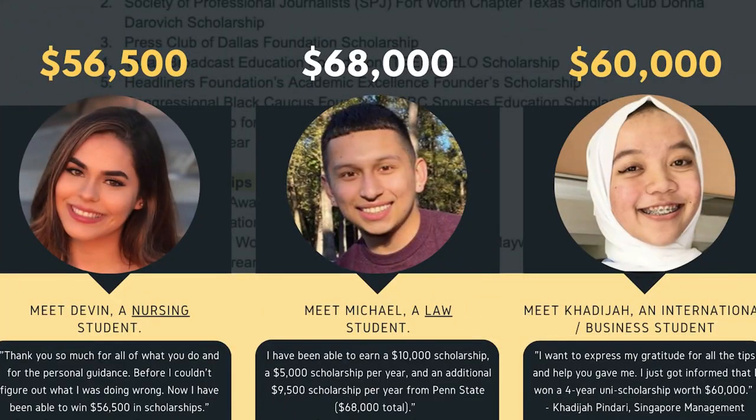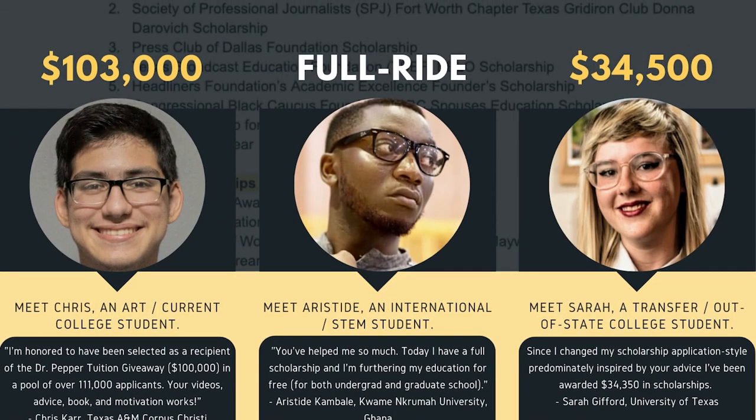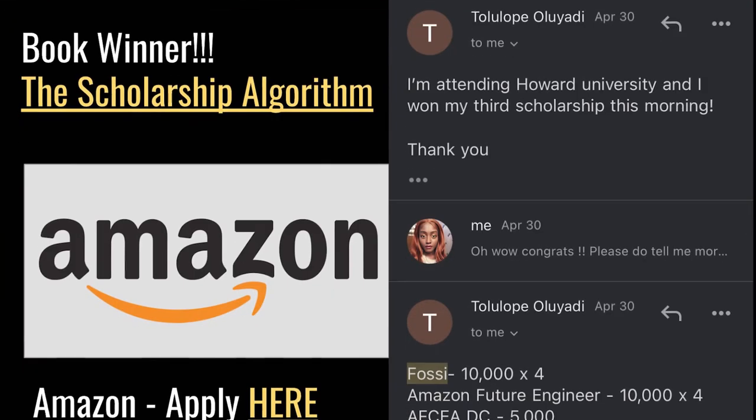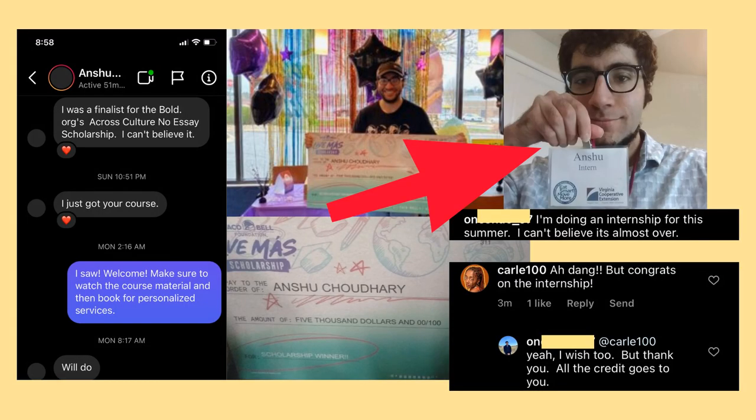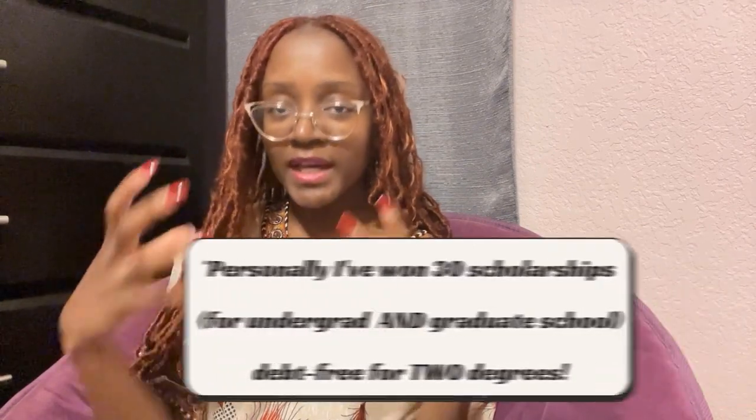On this channel I mainly focus on scholarships and financial aid, but I've personally had multiple internships — all expenses paid. Many techniques I used for scholarship applications also helped me land those internships, and the same has been true for students I've mentored. Several won the Amazon Future Engineer scholarship and internship, and one student won the Taco Bell scholarship plus an internship in his industry. When it comes to competitive applications, I'm pretty good at helping others succeed.